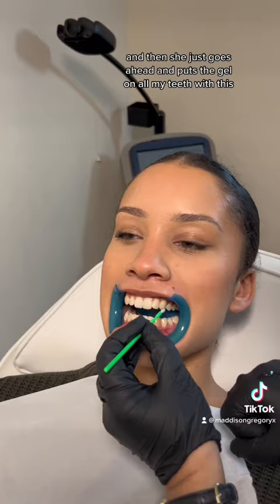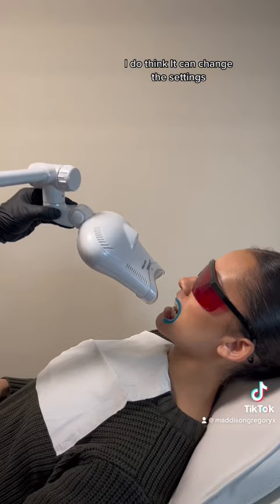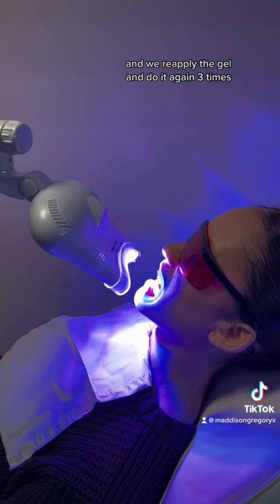This is the thing I'm talking about. Then she goes ahead and puts the gel on all my teeth with this little paintbrush. Then it was time to put the machine on — they can change the settings depending on how sensitive your teeth are and how long you're going to have it on. Mine was on for 20 minutes, then we reapply the gel and do it again, three times total.